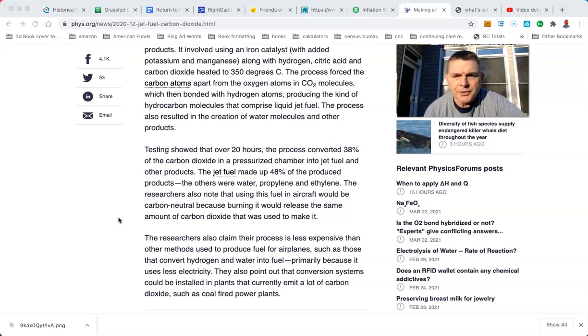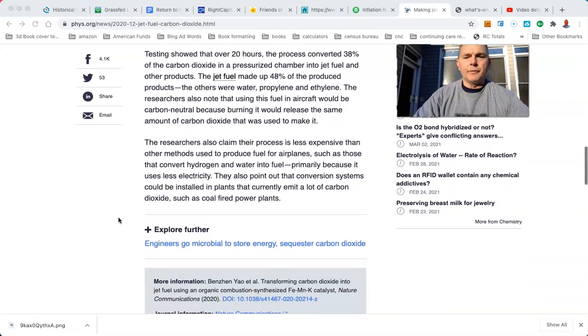The researchers also noted that using this fuel in aircraft would be carbon-neutral, because burning it would release the same amount of carbon dioxide that was used to make it. The research also claimed the process is less expensive than other methods, such as those that convert hydrogen and water into fuel, primarily because it uses less electricity. They also point out that conversion systems could be installed in plants that currently emit a lot of CO2, such as coal-fired plants.